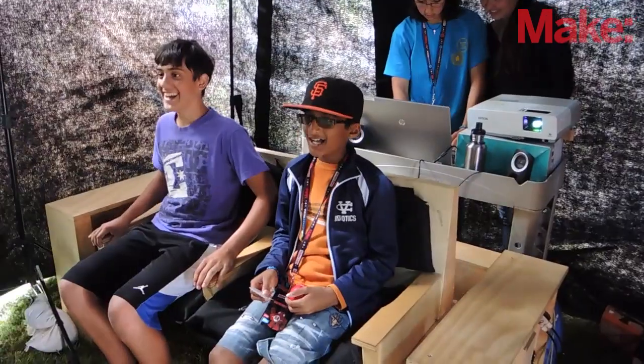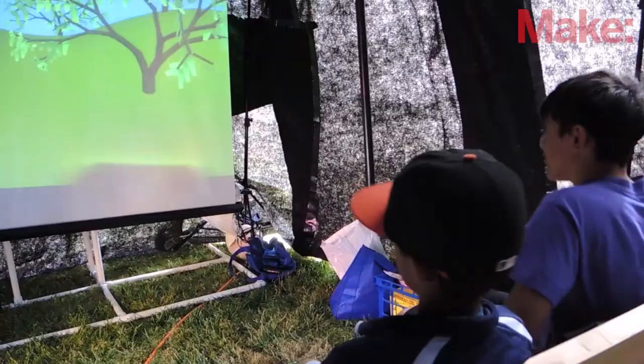I'm Zachary Shaw and I'm from San Jose, with Valley Christian Junior High School. We created a pneumatic simulator called Flytours, which is basically a bench that moves accordingly to a video that you see on a screen.